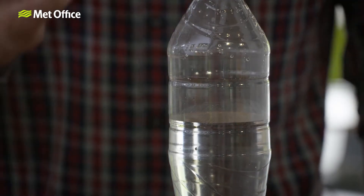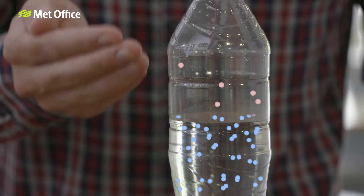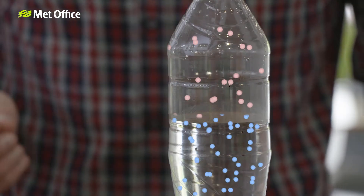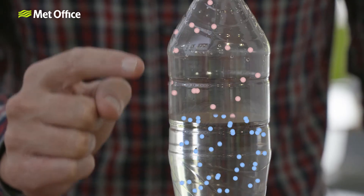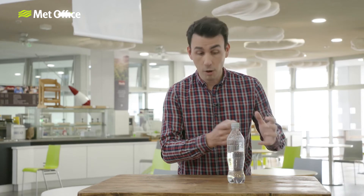To understand why, take a bottle of water. What you can't see are the many tiny molecules of water that are escaping from the liquid into the air above. The liquid water is slowly evaporating into water vapor. But there are also many molecules of water vapor returning back into the liquid.